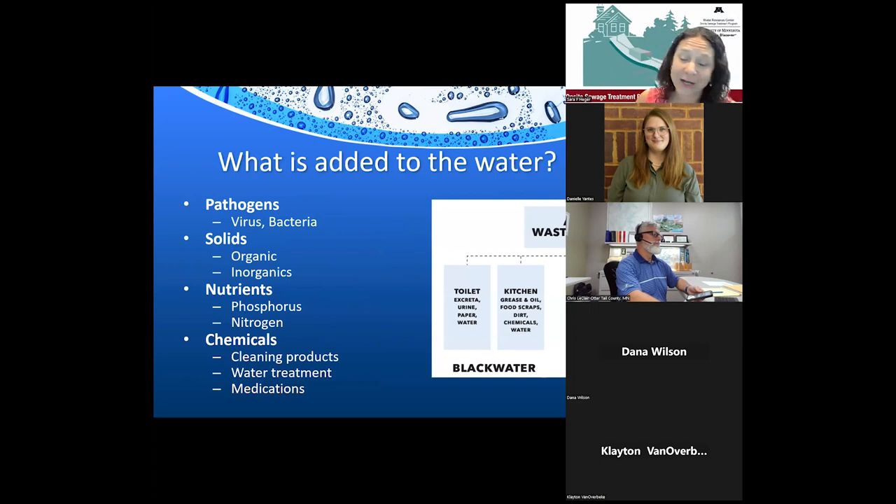What do we add to water? The wastewater that leaves our home is 99% water, so that 1% is what our septic systems need to deal with. We'll focus on how septic systems remove pathogens and solids, how they handle nutrients, and the other things we put down the drain — cleaning products, water treatment device backwash, and medications — all of which are challenges for our septic systems.